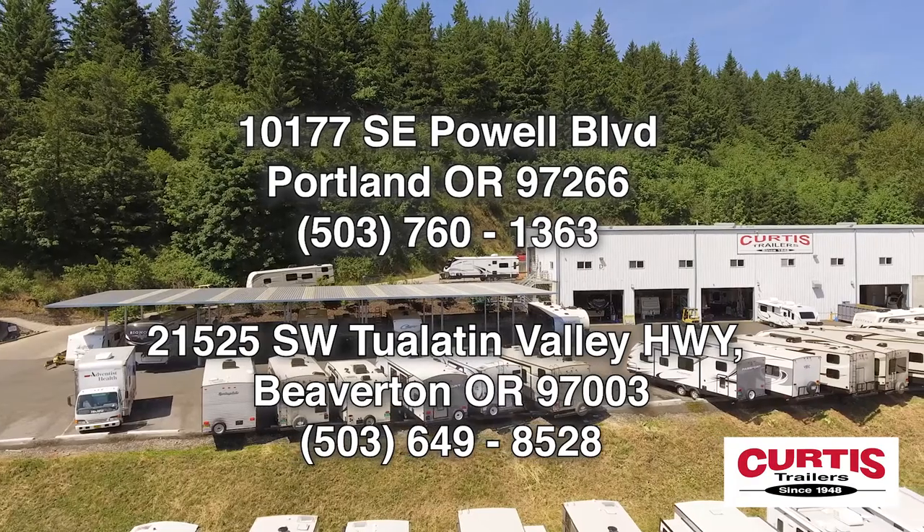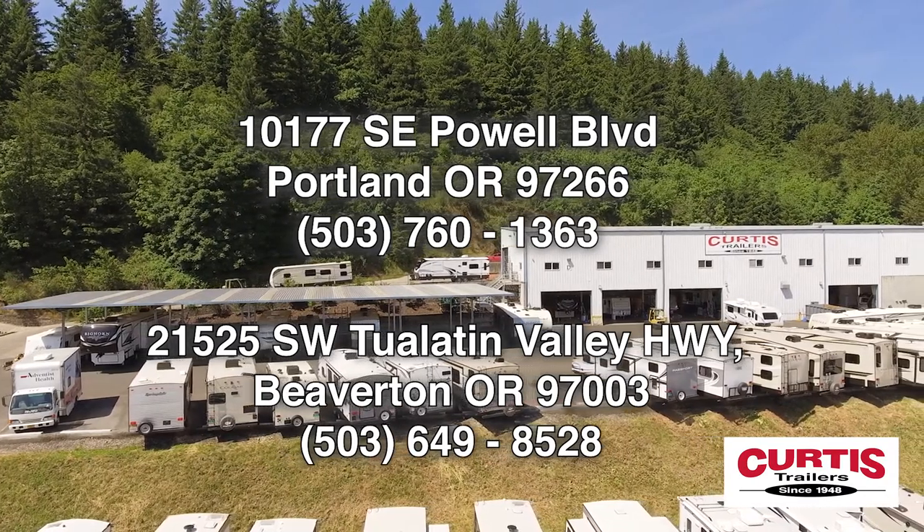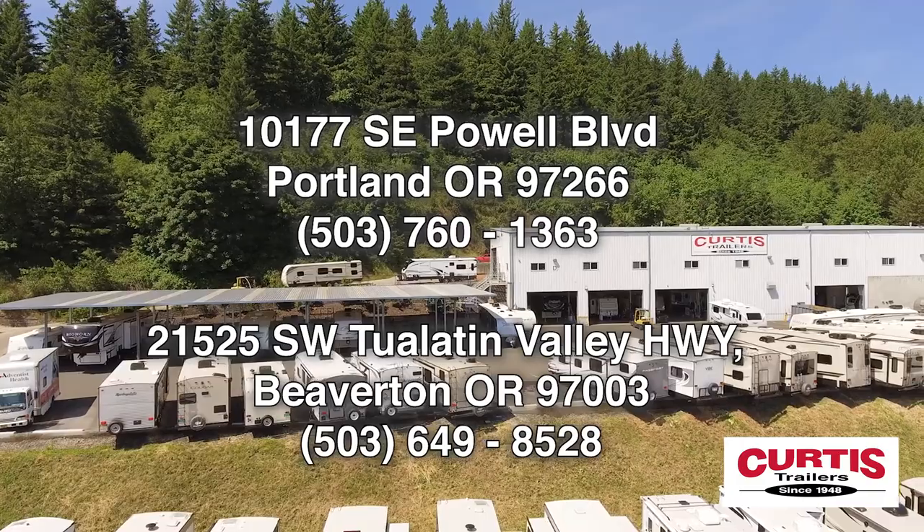Check out the Keystone Springdale 298 BHWE today at Curtis Trailers, where our business has been your vacation since 1948.